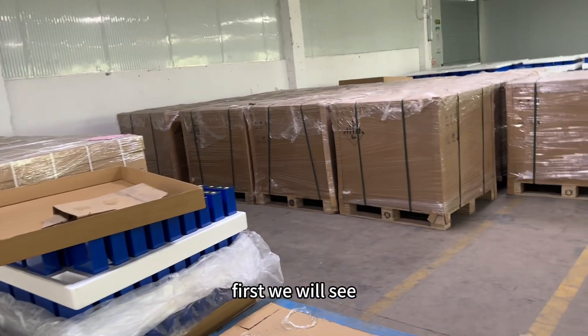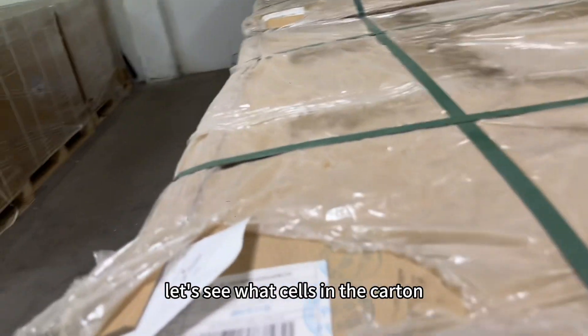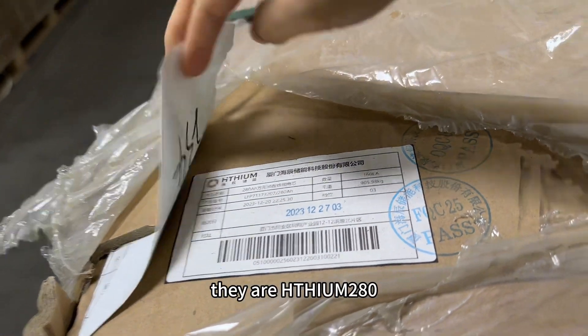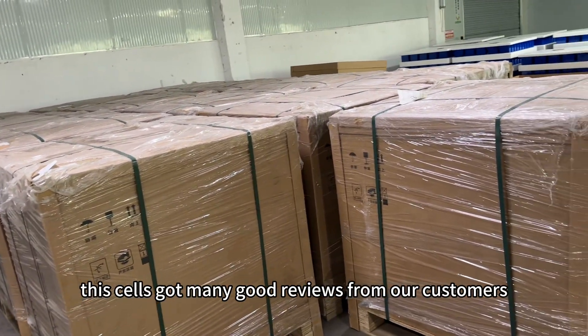First, we will see there are some pallets. They are new arrivals today. Let's see what cells are in the carton. They are HiSong 280Ah. We have sold HiSong for a long time and these cells have gotten many good reviews from our customers.